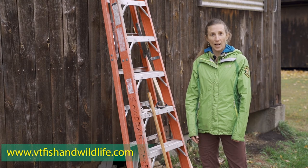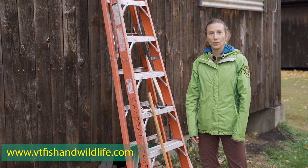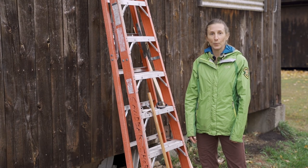For more information about bats and guidance on either purchasing or building your own bat house, you can check out our website at vtfishandwildlife.com. You can also contact us directly — we'll provide you with some resources and even some plans if you'd like to build your own bat house.